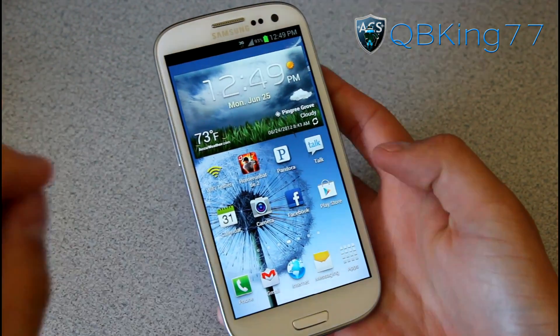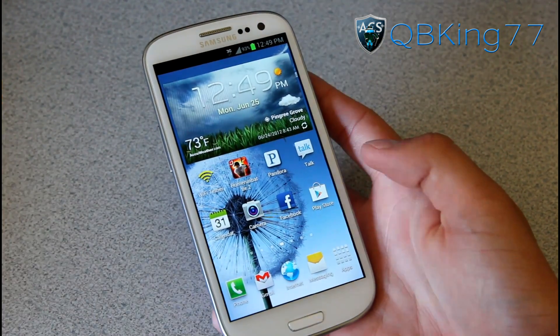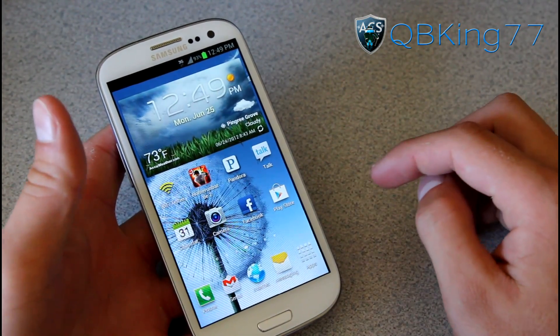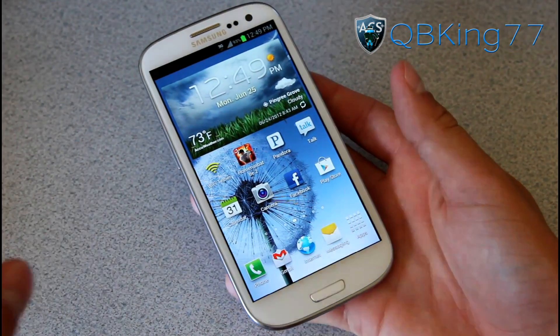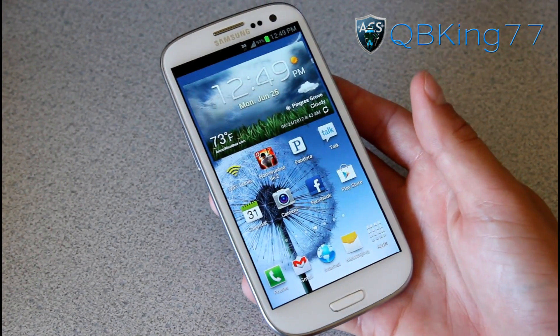That's it for part one of my review. I'll be doing a separate part two covering the camera application, the music application, YouTube videos, and the pop-up video feature — you're definitely going to want to check that out. Be sure to subscribe and follow me on Facebook, Twitter, and Google Plus. Thanks for watching.